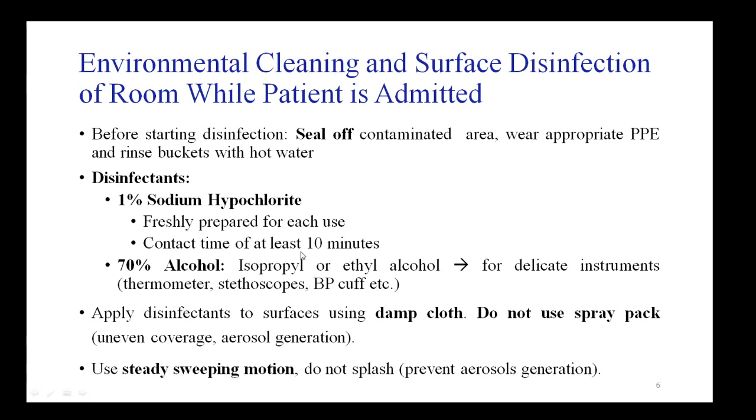The 70% alcohol — either isopropyl or ethyl alcohol — is used for cleaning delicate instruments like thermometers, stethoscopes, and BP cuffs. Disinfectants should be applied to surfaces using a damp cloth; do not use sprays as they provide uneven coverage and can produce aerosols. Use steady sweeping motions to avoid splashing, which also prevents aerosol generation.